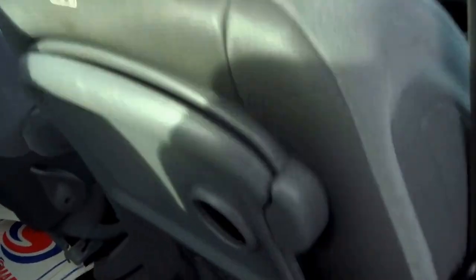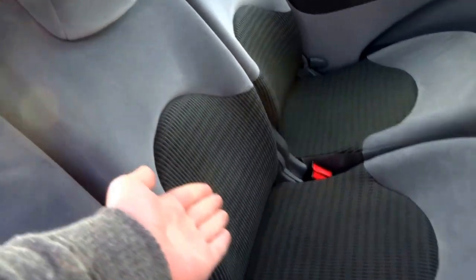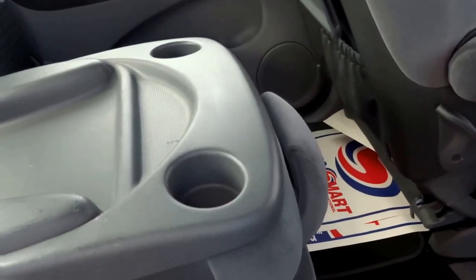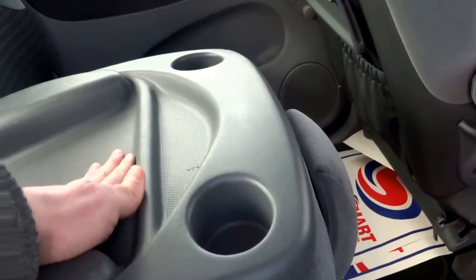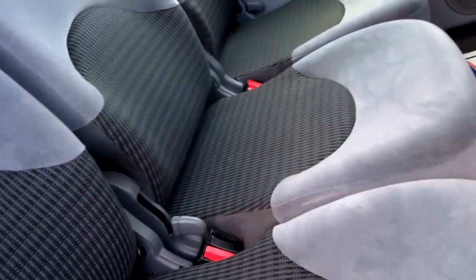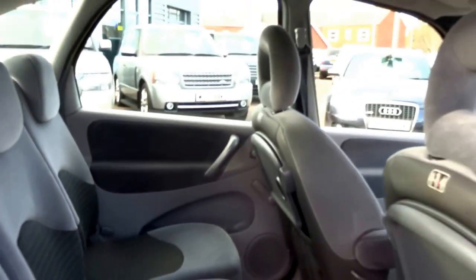There's some storage behind the driver's seat. It's a three-seat arrangement in the back, with the middle seat being full size. That middle seat can fold down flat, which also serves as a central cupholder, armrest, and storage. The seats fold down completely flat, and you've got rear ISOFIX for the outside seats.